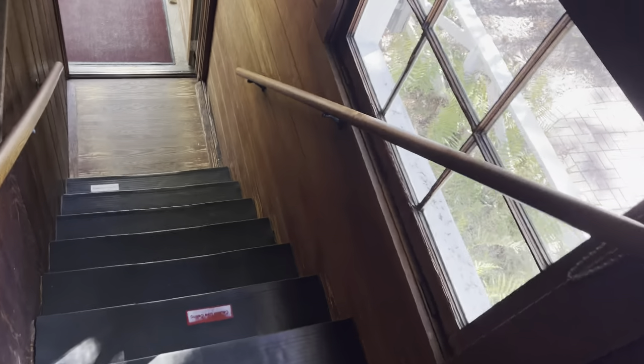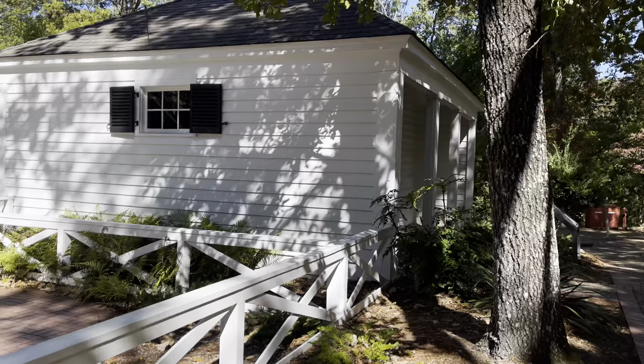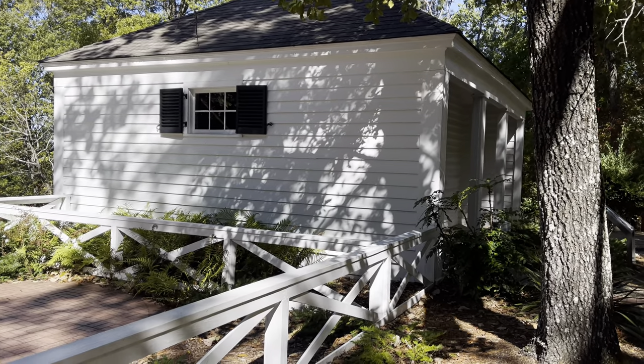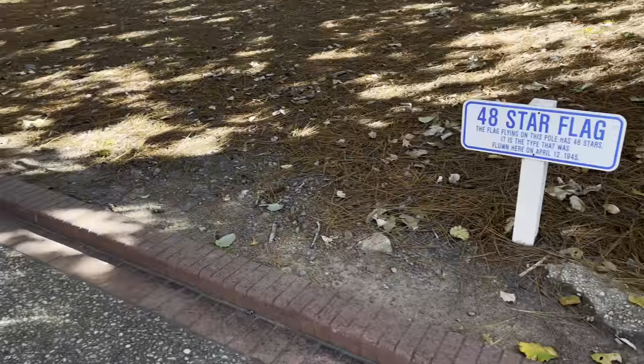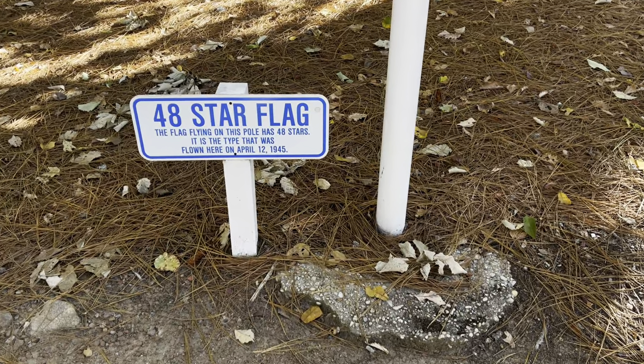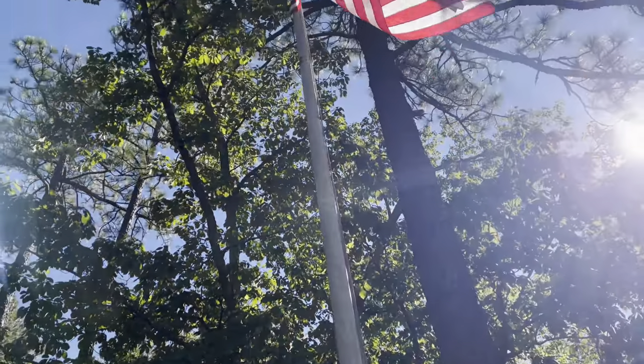Let's head on down — very, very low ceiling. That was really cool. From the outside it looks normal. And moving along here is a 48-star flag flown here April 12th, 1945.